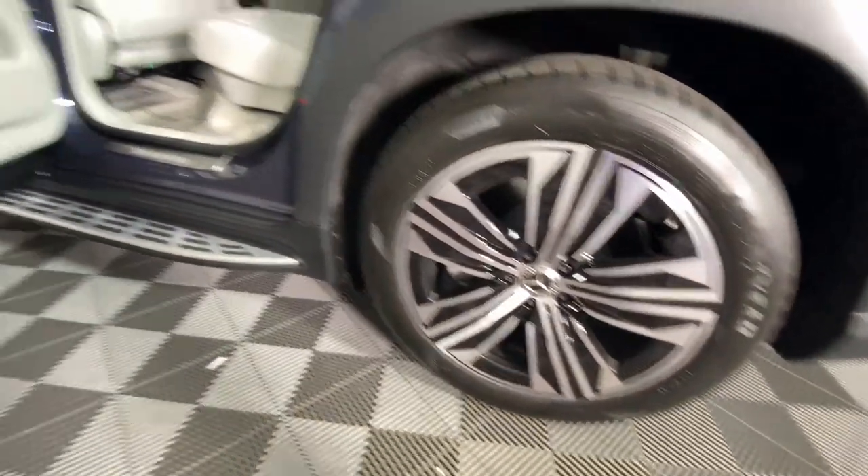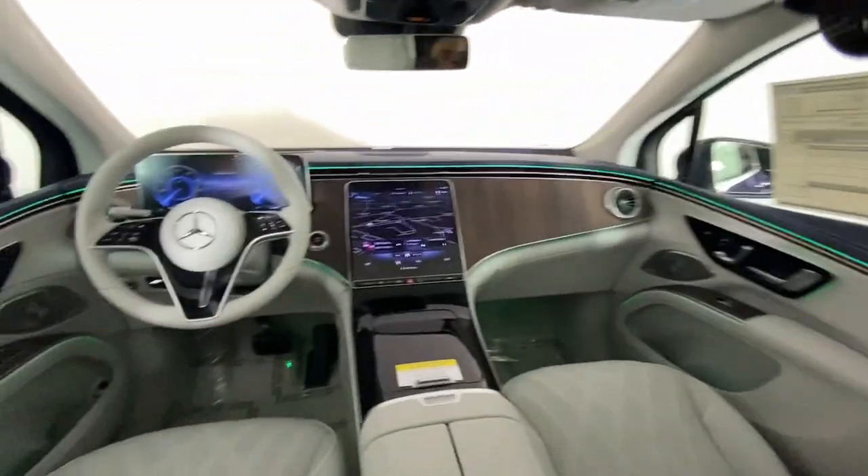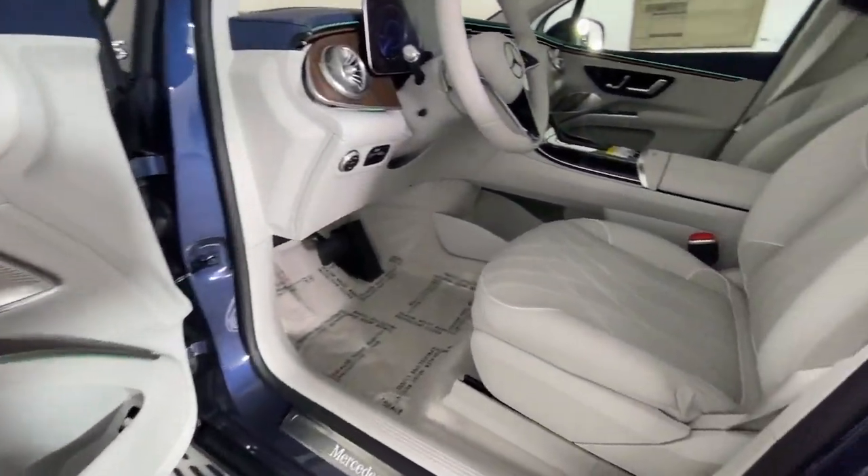Premium sound system, power liftgate, aluminum wheels, heated front seat. Feel the satisfaction that comes from optimizing your driving pleasure.